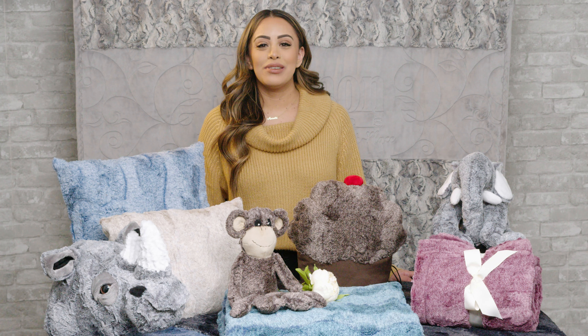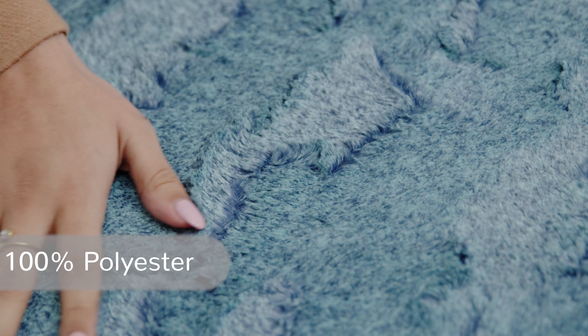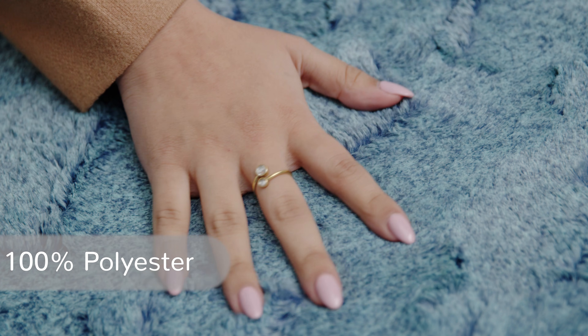Luxe Cuddle Heather takes our popular Luxe Cuddle Hide fabric up a notch. Heather has the same embossing pattern as Hide, but it's heathered — meaning it has a two-tone frosted finish that's both back printed and a discharge print. This makes for a deeper, more interesting look.